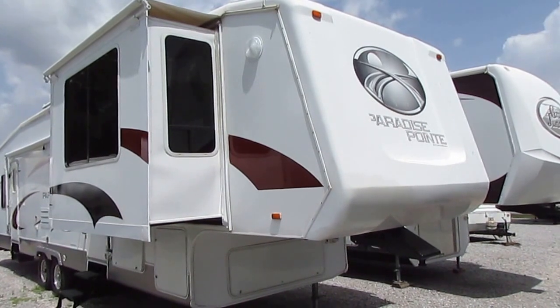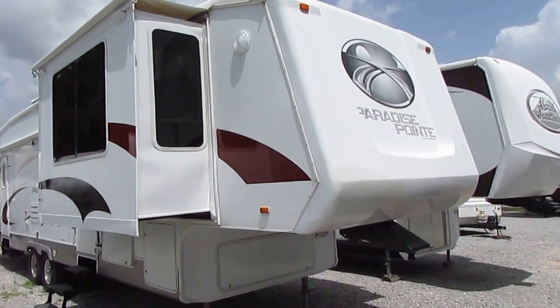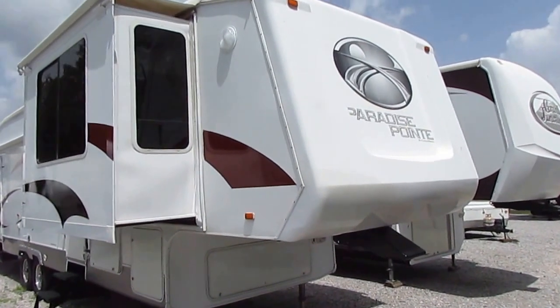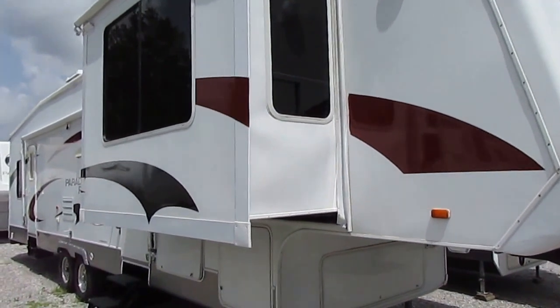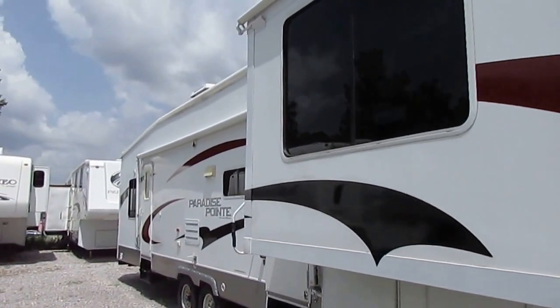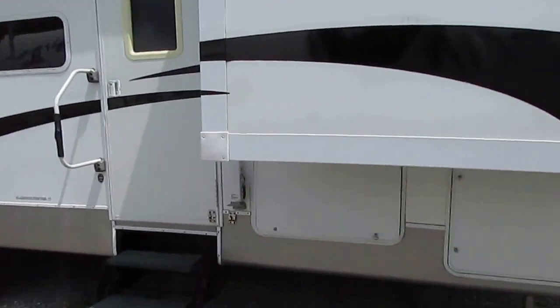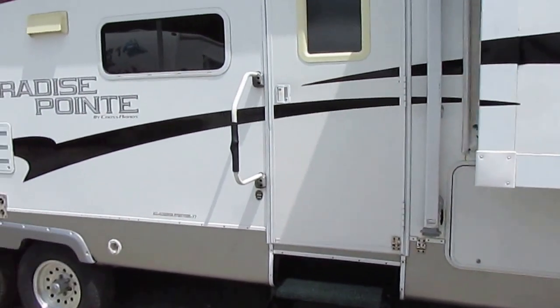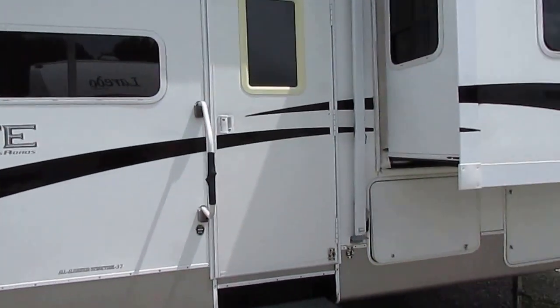It's 39 foot long, it has four power slide outs, and it's got a very rare front lounge interior floor plan. On the outside, you've got an all aluminum frame, full fiberglass exterior, full patio awning, and all slide outs have the slide toppers. Lots of great storage — this is a Four Seasons model so you can camp in it year round any part of North America.